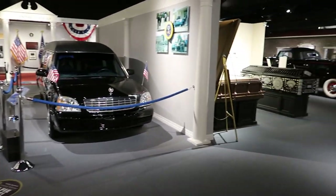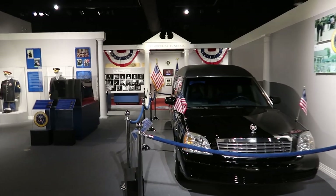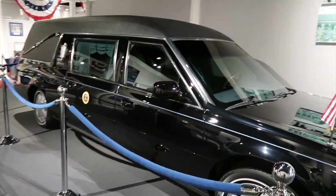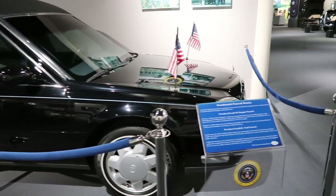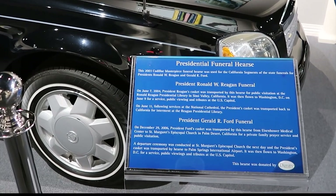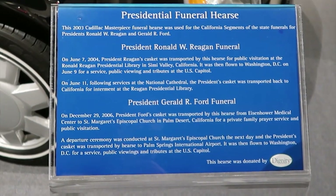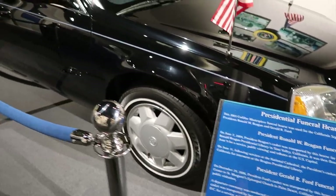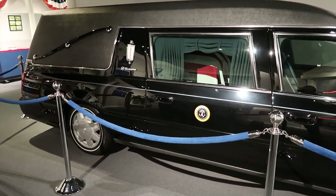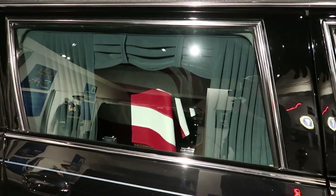It's a pretty big place. Let's start over to the left — this is the presidential funeral section. This is a 2003 Cadillac that was used for two different funerals. There's even somebody in there — not really.